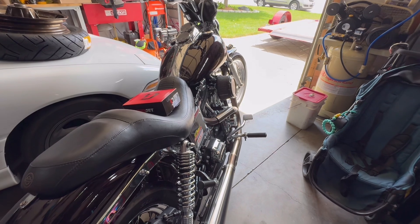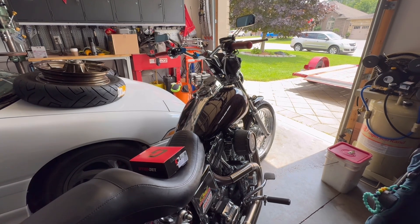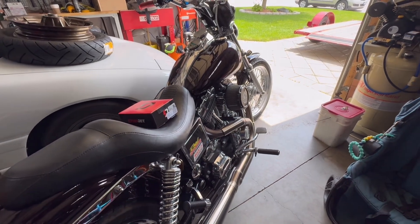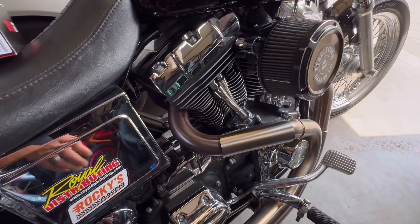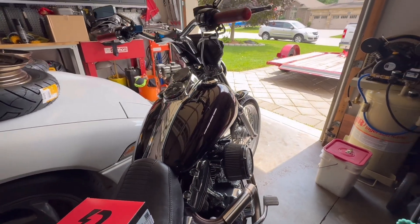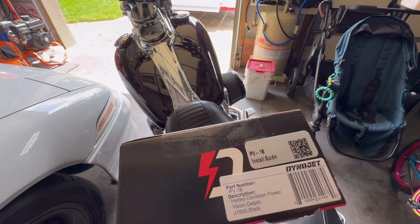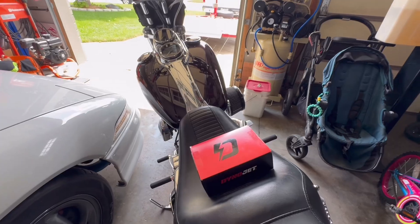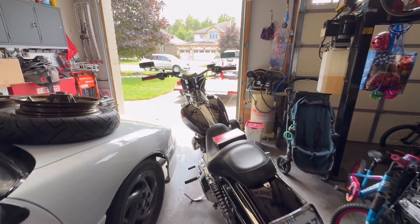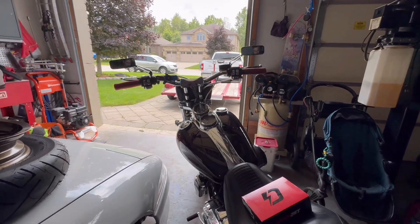With the Bassani exhaust, it runs better at times than with the Vance and Hines, but there are other times where it's actually choking out and wanting to stall. I don't want to keep running it as-is on that tune. The pipes have colored up nicely, but I'm worried it's running way too lean and could cause those pipes to crack or other engine damage. According to the guys at Dynojet, the PV-1B does have the capability of tuning the ECU in this bike. We'll get that installed and do some testing and hopefully flashing over the weekend.